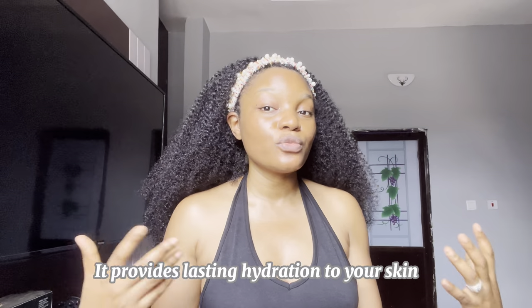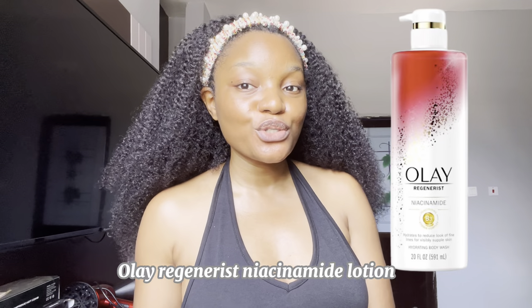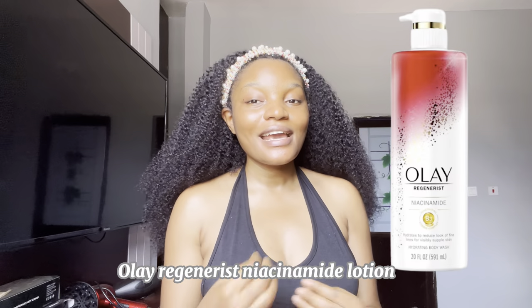The next recommendation is the Olay Regenerist Niacinamide Lotion, which is an anti-aging lotion. Olay products are really good, so you can be rest assured this will be a banger. I really love this product because it contains niacinamide — a very potent ingredient in skincare that has a lot of benefits that many people overlook.